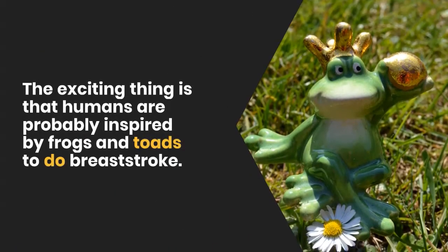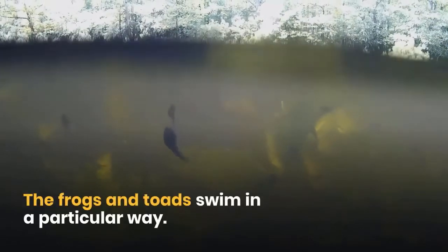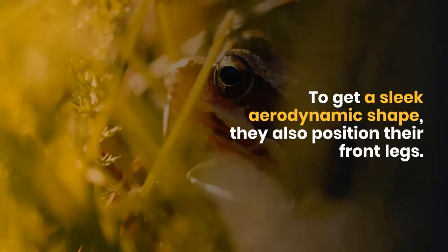The exciting thing is that humans are probably inspired by frogs and toads to do breaststroke. Frogs and toads swim in a particular way. First, they pull their hind legs upward. To get a sleek aerodynamic shape, they also position their front legs.